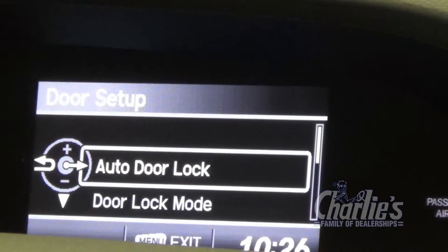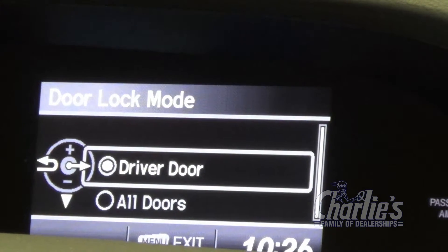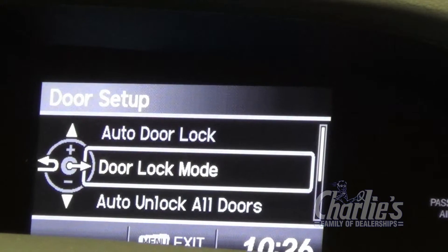The door setup — auto door lock — we'll want that to activate with vehicle speed. The door lock mode will definitely want all the doors to lock with vehicle speed. There's no reason why you would only want the driver's door to lock.